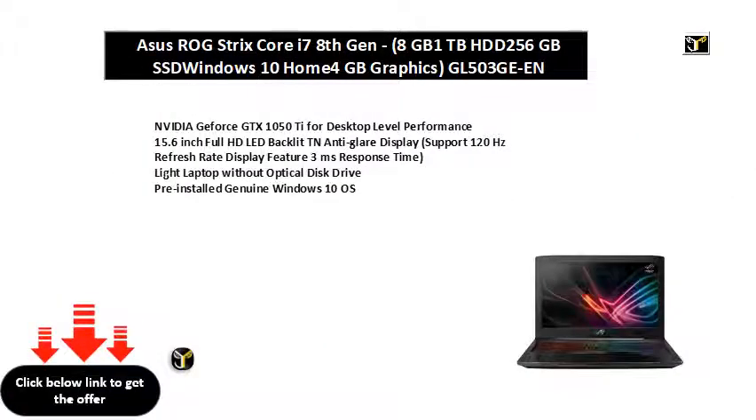NVIDIA GeForce GTX 1050 Ti for desktop level performance. 15.6-inch Full HD LED Backlit TN Anti-Glare Display, supporting 120Hz refresh rate display feature and 3ms response time.